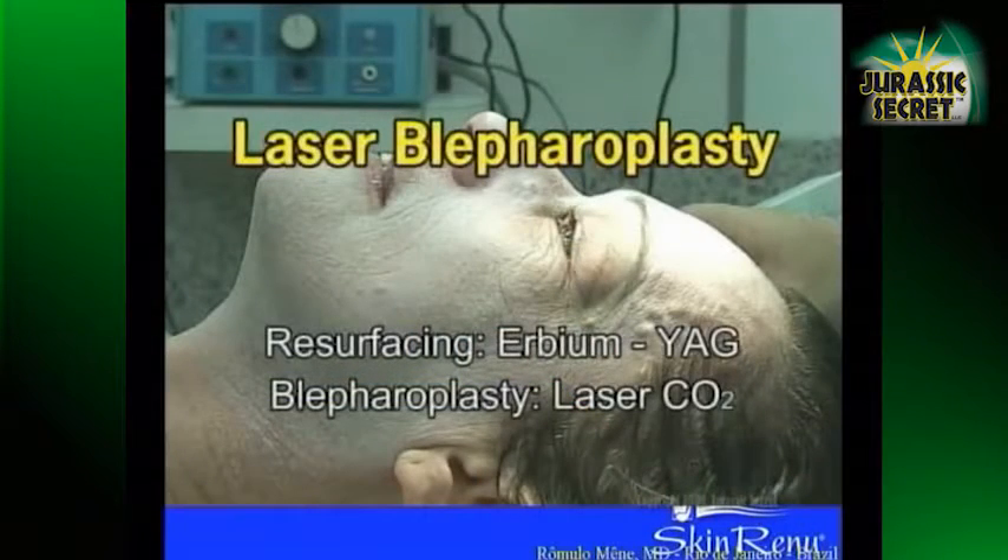The first slide is about one aggressive treatment for reducing wrinkles and to remove the fat around the eyes. I use two different types of lasers: a laser to remove the epidermis and the CO2 laser to cut in and to perform the blepharoplasty.